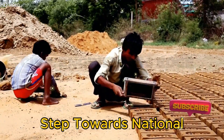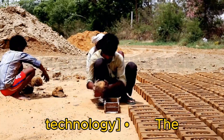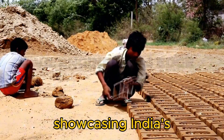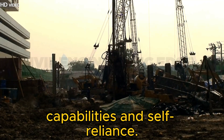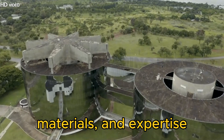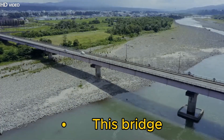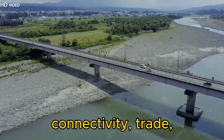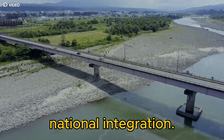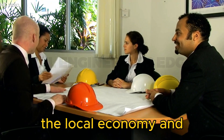Atmanirbharat — a step towards national development. Footage of Indian engineers working on site, showcasing indigenous technology. The Chenab Bridge is a shining example of Atmanirbharat, showcasing India's engineering capabilities and self-reliance. Built using indigenous technology, locally sourced materials, and expertise from Indian engineers, the project strengthens India's infrastructure sector. This bridge improves connectivity, trade, and tourism in Jammu and Kashmir, fostering economic growth and national integration. The project also creates employment opportunities, boosting the local economy and skill development.